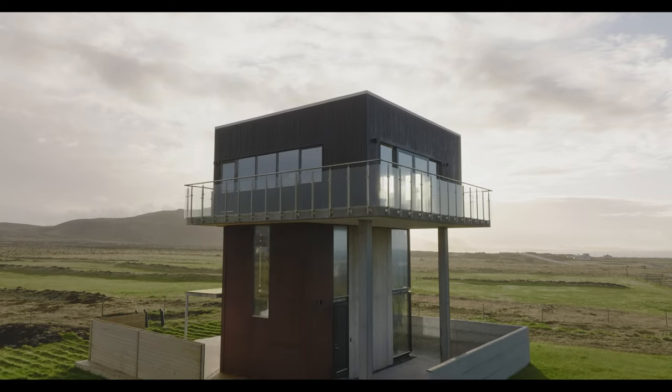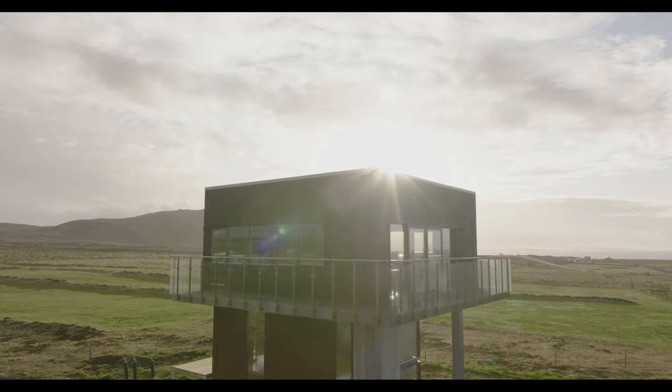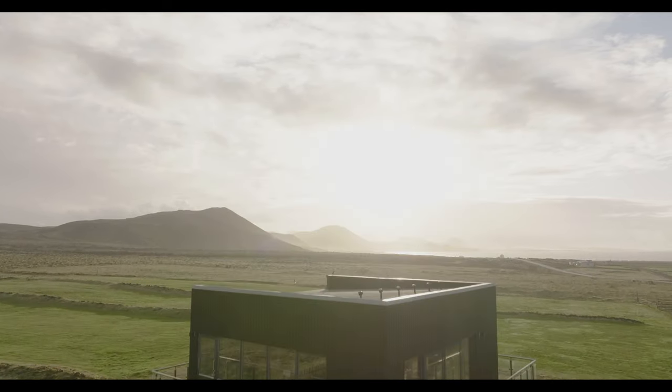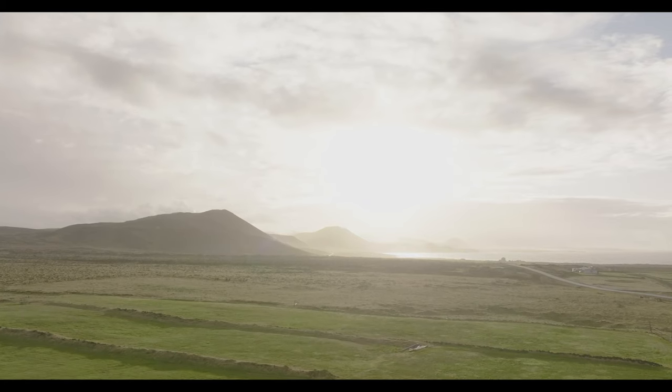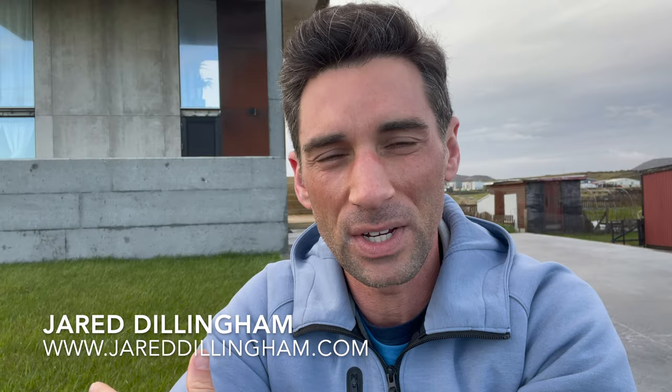We're in a small town in southern Iceland and this is our Airbnb. We didn't know what to expect — this is a converted water tower, a water tower from the 60s turned into a house.